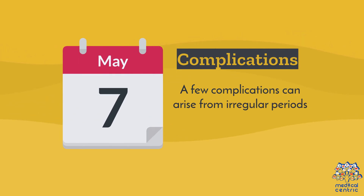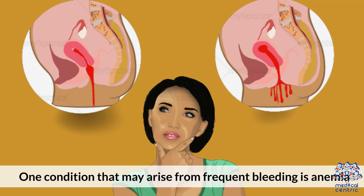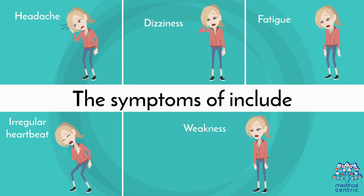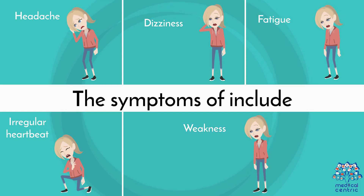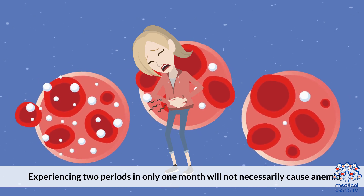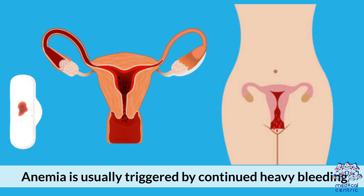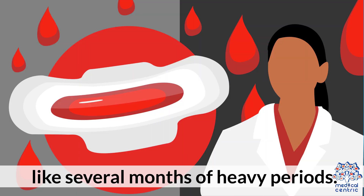Complications: a few complications can arise from irregular periods. One is anemia. One condition that may arise from frequent bleeding is anemia. The symptoms of anemia include headache, dizziness, fatigue, irregular heartbeat, and weakness. Experiencing two periods in only one month will not necessarily cause anemia. Anemia is usually triggered by continued heavy bleeding, like several months of heavy periods.